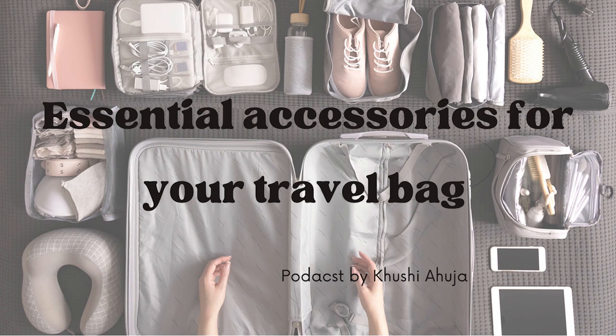One doesn't want to have a bad neck pain while on vacation. Therefore, you must carry a neck pillow with you while you travel. The neck pillow is so light in weight that it is easy to carry, and if it isn't on your list, then you should really think twice about it.